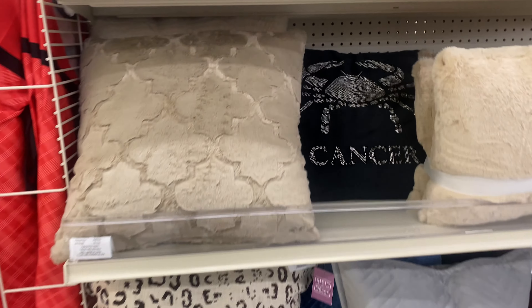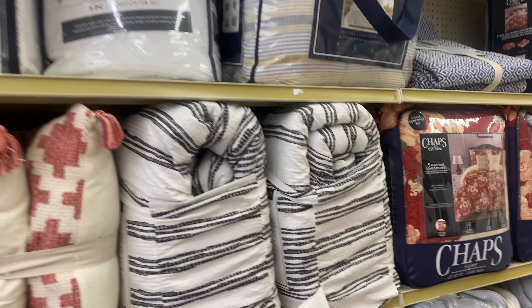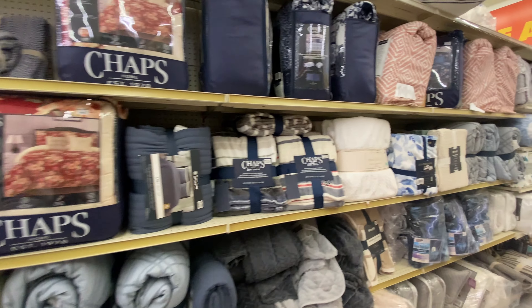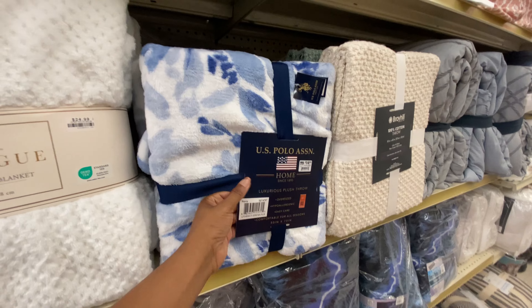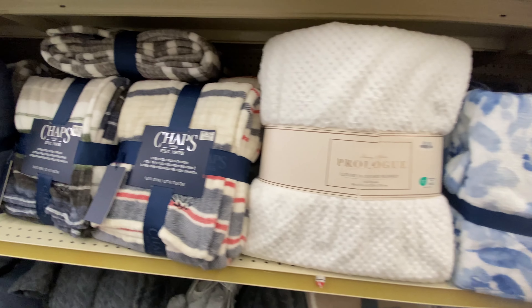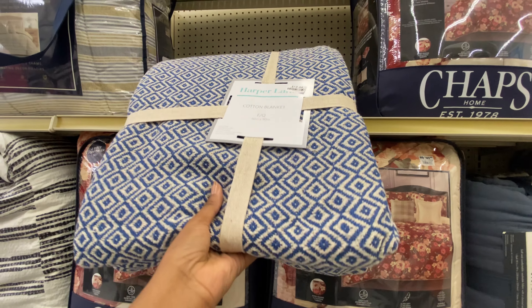These are some of their throw pillows — look how cute this one is for the astrological sign Cancer. These are what they're offering as far as comforters and bedding. I'm seeing things from the brand Champs, U.S. Polo Nation, and these brands I also see in Target. So here, this U.S. Polo Nation luxurious plush throw is only $14.99, and this throw here is $12.99.